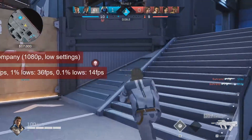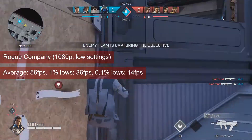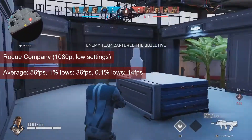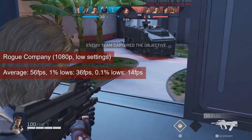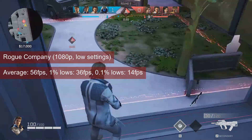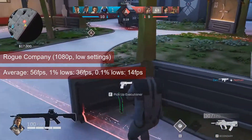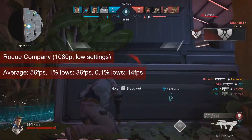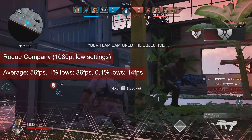Rogue Company is at the edge of a good multiplayer experience. The R7-250 produced an average in the mid-50s at 1080p low settings and a 1% lows value of 36. It is likely that dropping the resolution to 900p will improve these values, but even at 1080p the game played well.